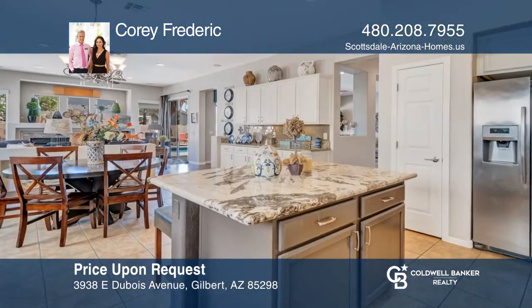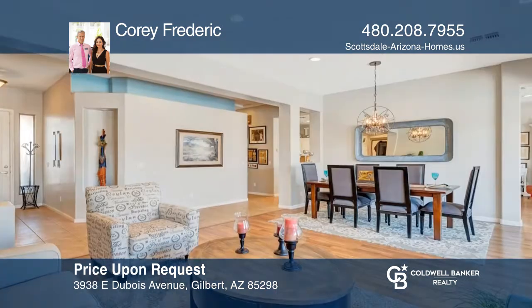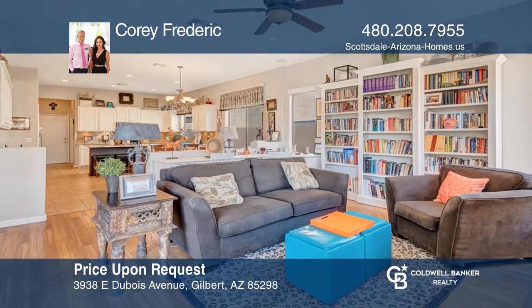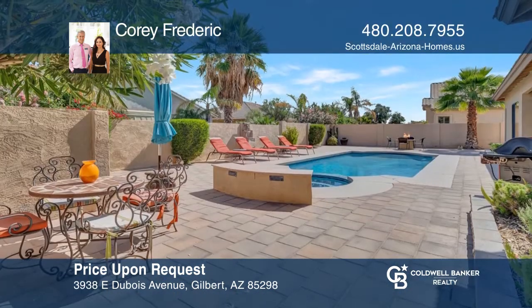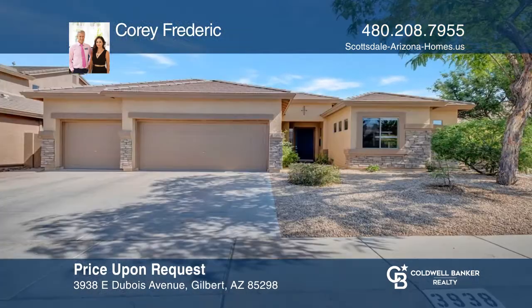This four-bedroom, three-bath home with a three-car garage in Seville Golf Club is a short distance to the 18-hole golf course, restaurants, and pools. The kitchen has granite counters with an island. There's a living room, a dining area, and a family room with built-ins. Enjoy the backyard with a patio, a pool, and a spa. See it today with Cory Frederick.